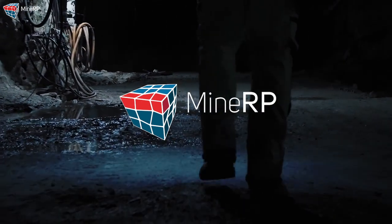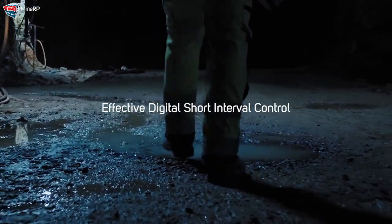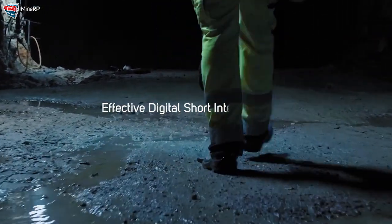MyNRP solves a variety of problems across the mining industry, ranging from long-term planning to short interval control. We do this through our enterprise integration platform, which integrates all software and data streams in their operation.